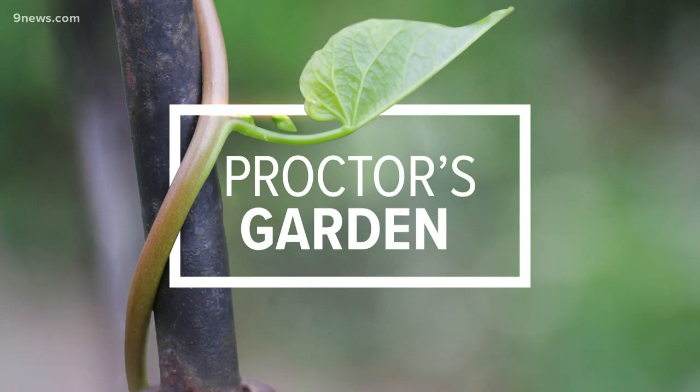Good morning everybody. Welcome back. It is time for Proctor's Garden and today we are talking about a very autumnal spread.